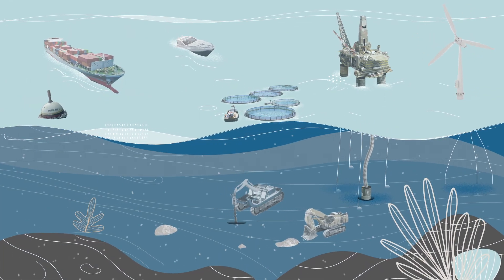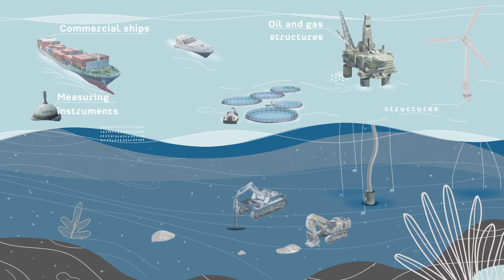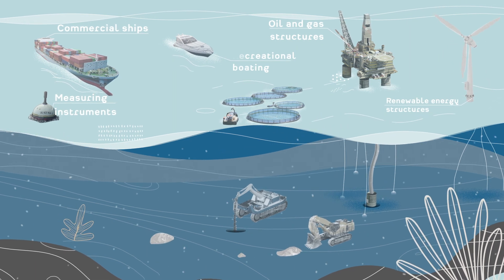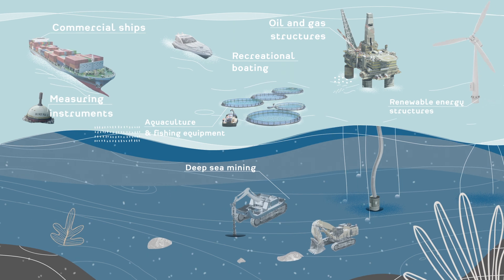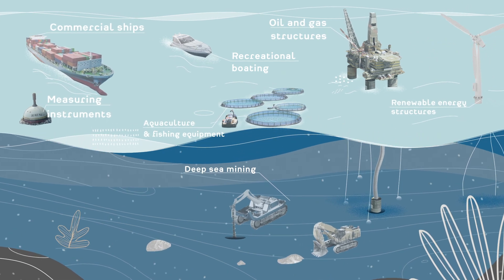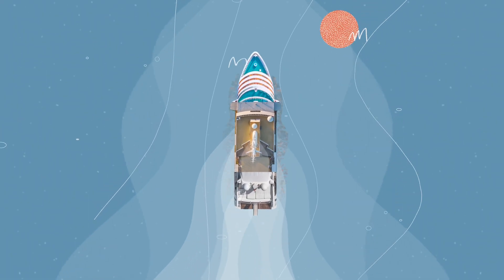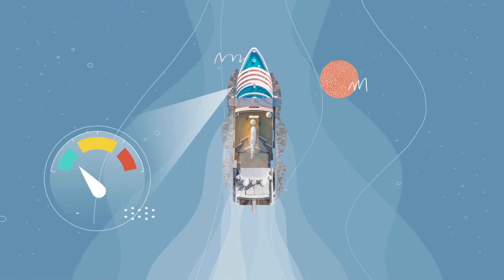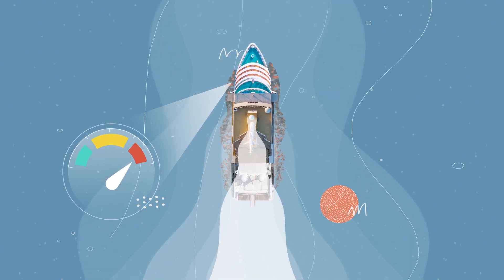A range of key maritime sectors and activities, including shipping, oil and gas, renewable ocean energy, recreational boating, deep-sea mining, aquaculture and fisheries, can be affected by biofouling and spread aquatic invasive species. And biofouling on ships can also increase hull resistance, resulting in higher fuel consumption and more greenhouse gas emissions.